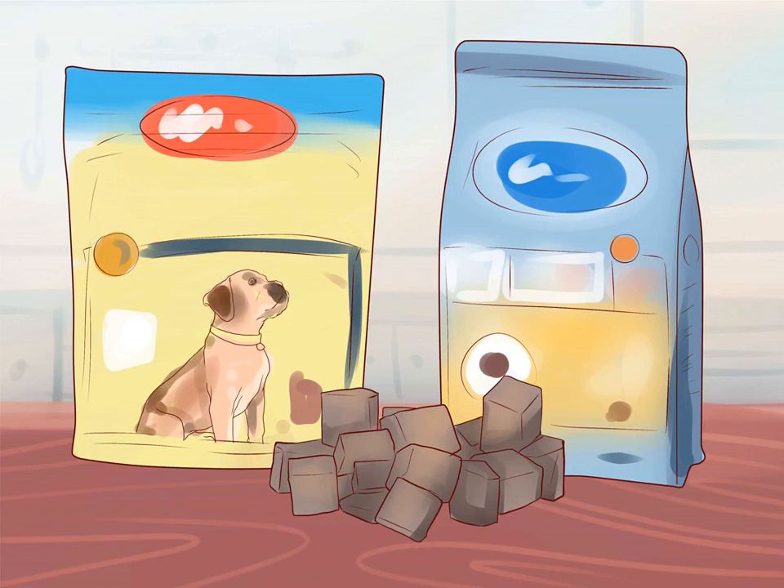Treats should soon be replaced with praise as the reward, otherwise the dog may become overweight or even obese. Alternatively, you could weigh out your dog's daily food allowance and then set aside a small amount of the daily total for use as treats. This helps prevent your boxer from putting on weight with all the training you are doing.